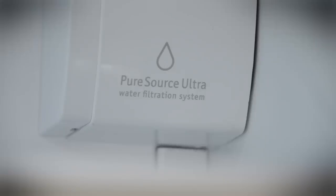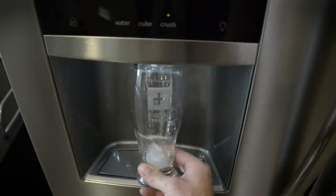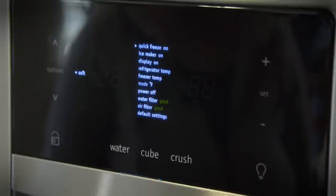There's easy access to the water filter, which filters both the water and the ice. It comes in both cubed and crushed varieties, but that's pretty much what you would expect from any fridge these days. It's definitely not a smart refrigerator.